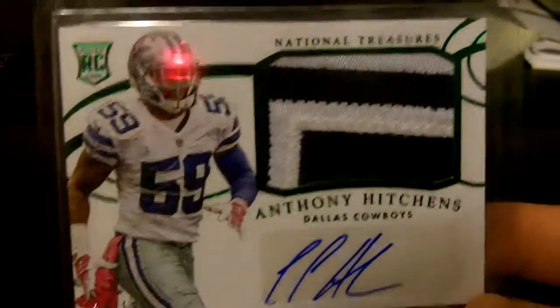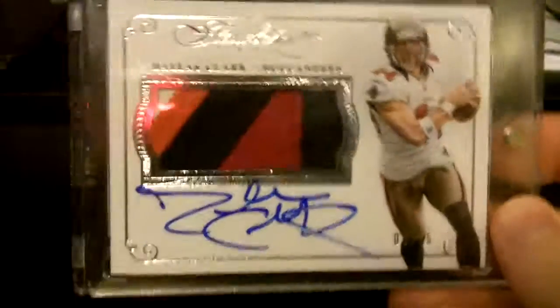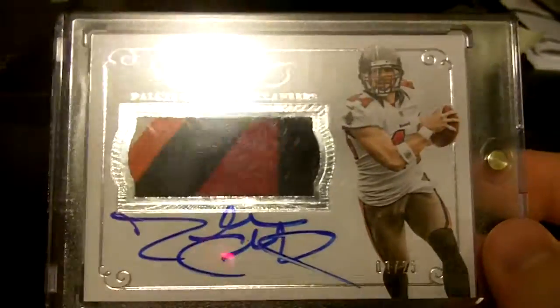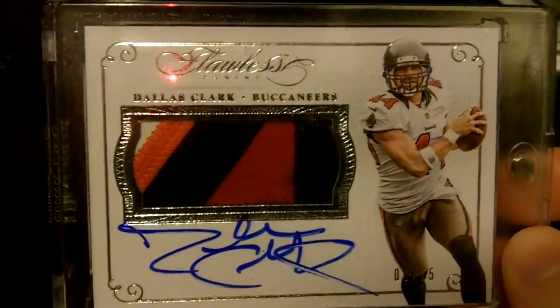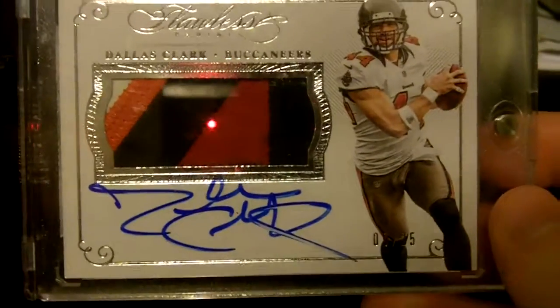Anthony Hitchens out of National Treasures — probably technically only a two-color patch, but it's got four breaks in it. The green version, numbered out of 59, which is his jersey number. That's a nice one. Dallas Clark out of Flawless, numbered 225. You can see it on his knee — nice four-color, five-break patch, on-card auto. The auto doesn't have enough room for his full autograph, but I'll take that with on-card.